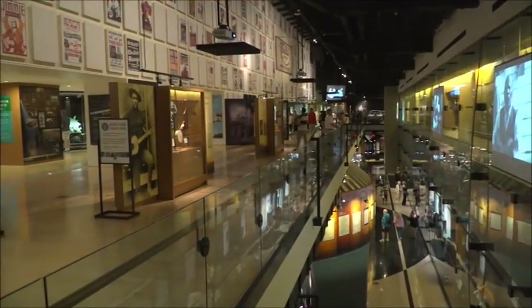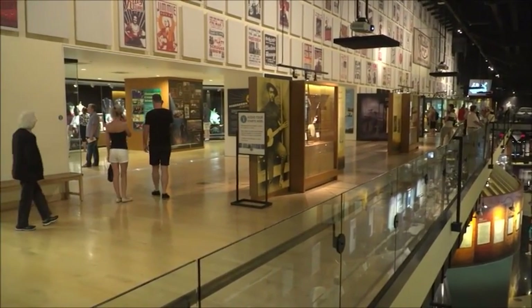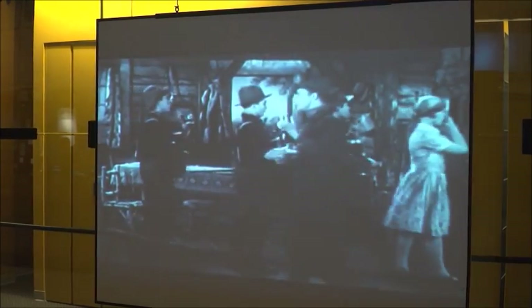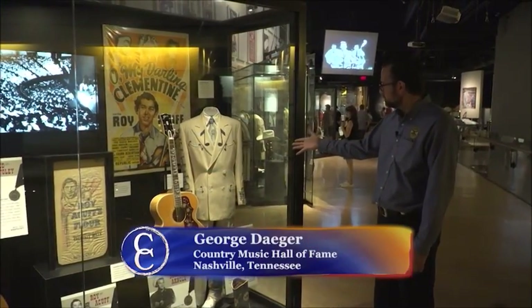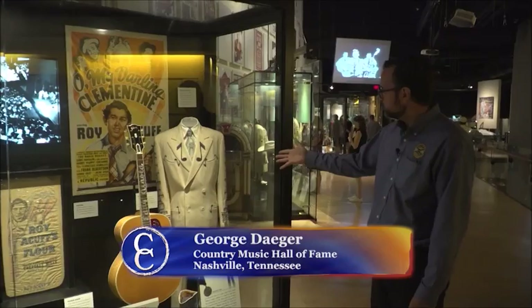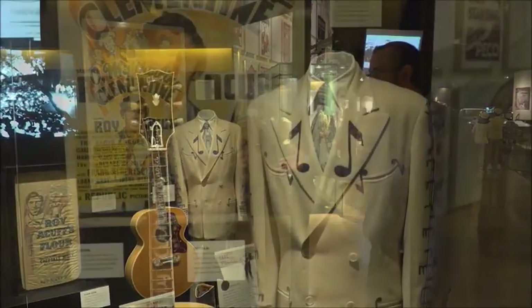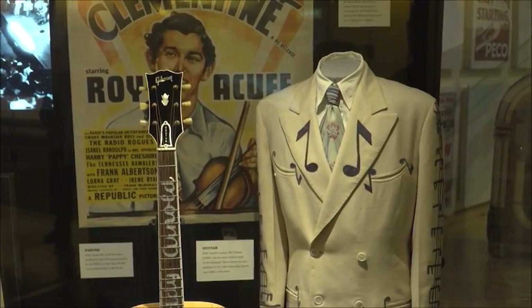Step inside the Country Music Hall of Fame and Museum in downtown Nashville, and you'll step back to another time. Here we have the Hank Williams musical suit, which you will see Hank wearing when he sings the song Hey Good Lookin' on TV, which is amazing. This is one of my favorite artifacts.